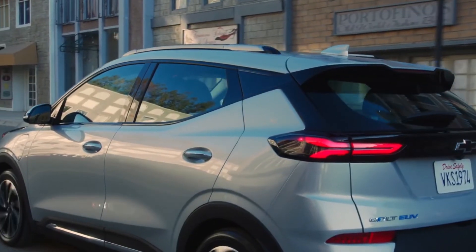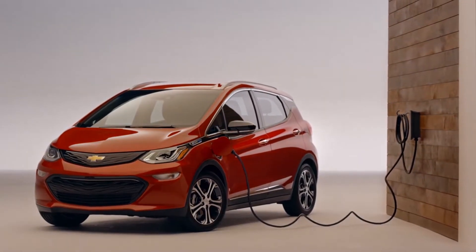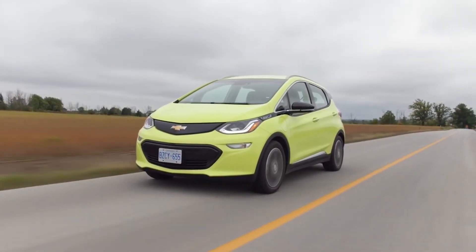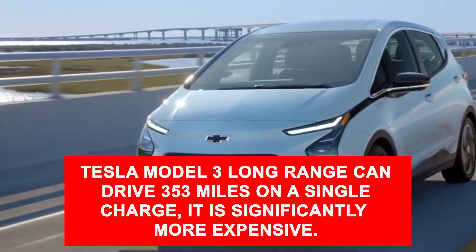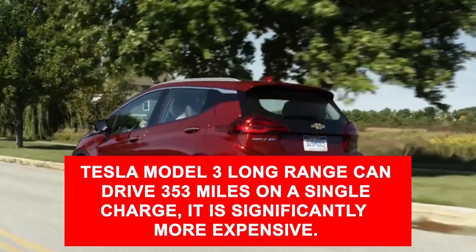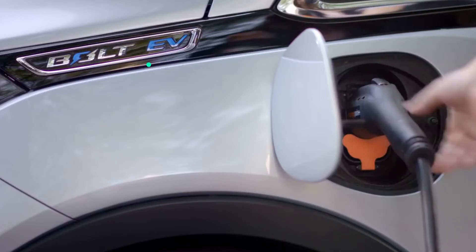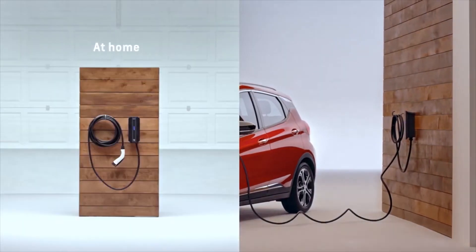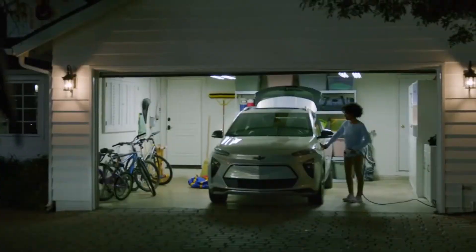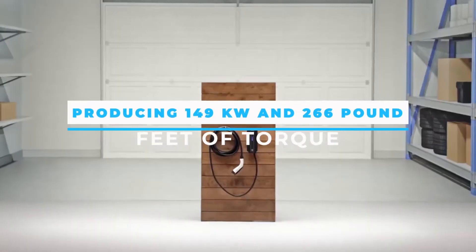The 2022 model is expected to have a driving range of 259 miles on a full charge. According to Chevy, that's the same as the previous model year's EPA rating, and it's on par with other similarly priced EVs like the Hyundai Kona Electric. While the Tesla Model 3 long-range can drive 353 miles on a single charge, it is significantly more expensive. For 2022, the Bolt EV will be available with a dual-level charging cord that fits into both 120-volt Level 1 and 240-volt Level 2 outlets. The Bolt's maximum Level 2 charging speed has now been boosted to 11 kW, allowing it to fully charge the battery in 7 hours.